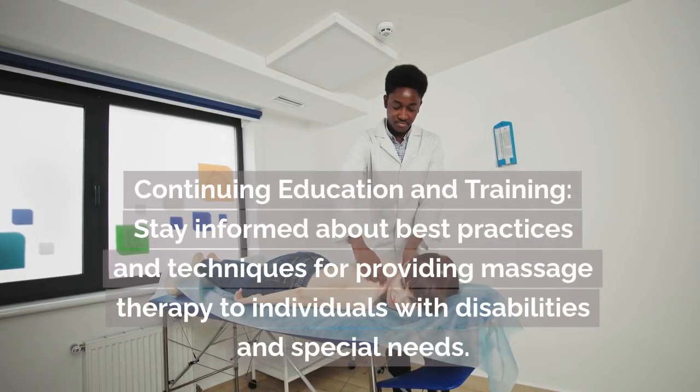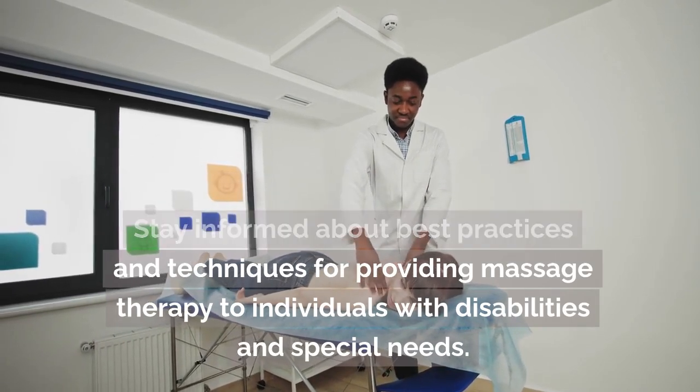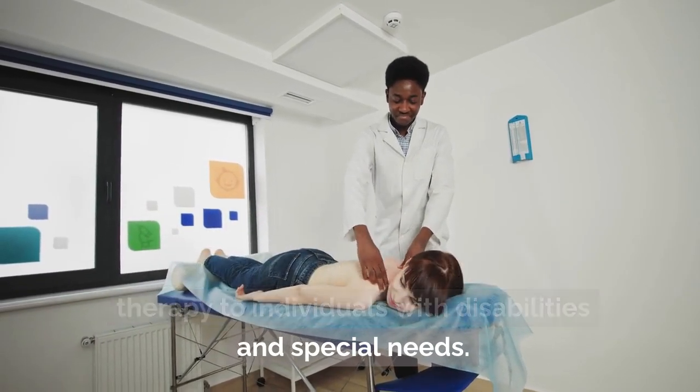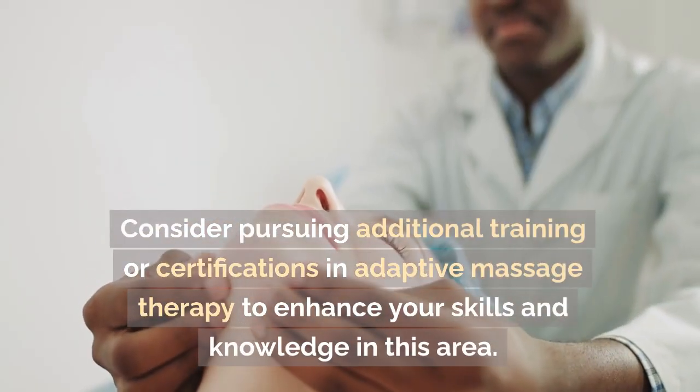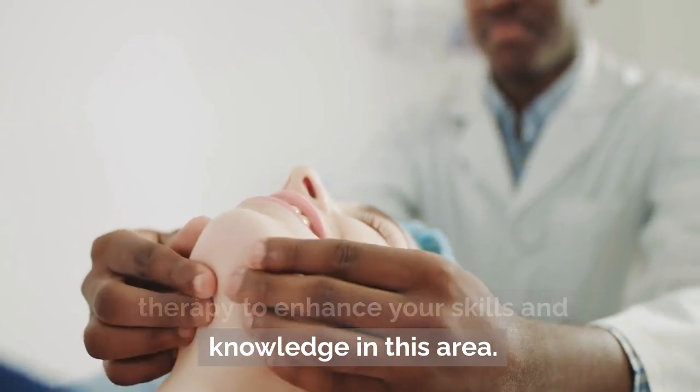Continuing education and training. Stay informed about best practices and techniques for providing massage therapy to individuals with disabilities and special needs. Consider pursuing additional training or certifications in adaptive massage therapy to enhance your skills and knowledge in this area.